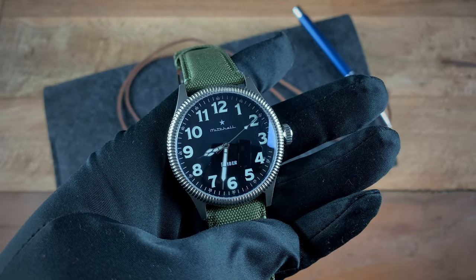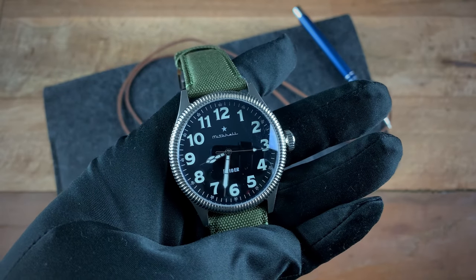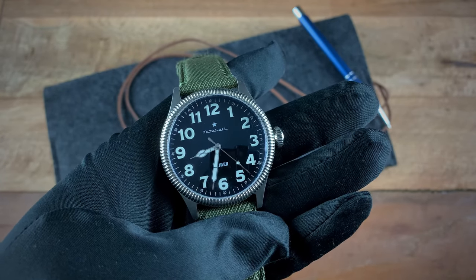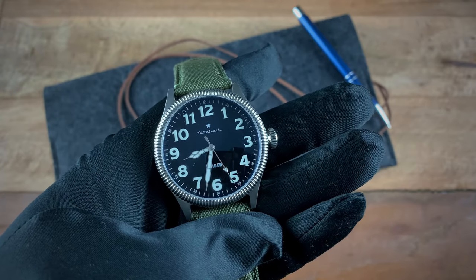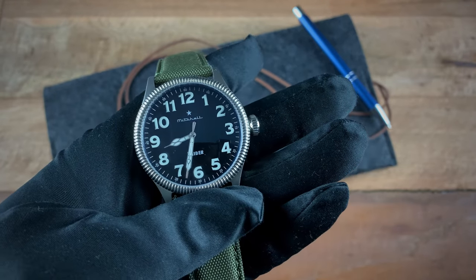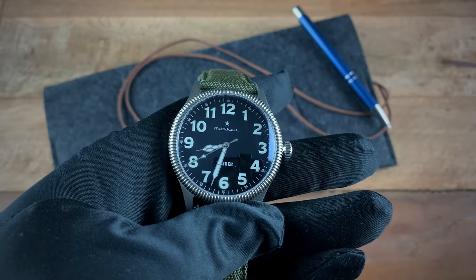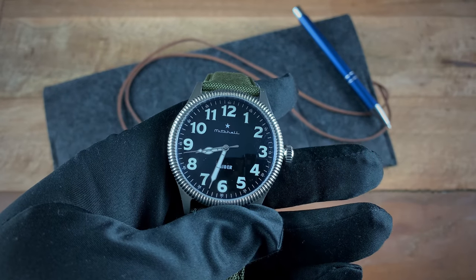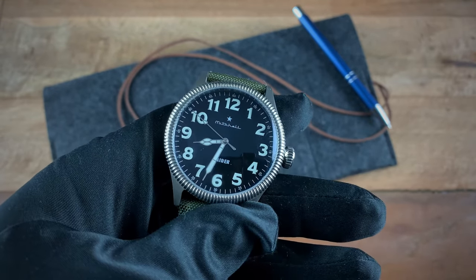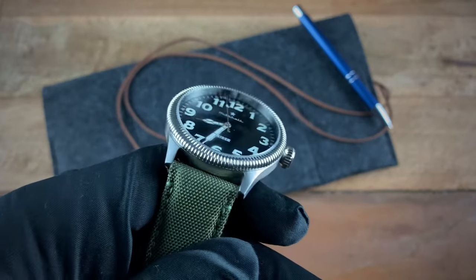I've had the Mitchell Timepieces Raider for a few weeks. I've never really been a fan of pilot watches but this is changing my mind. First thing I love are the numerals — they have that old-school pilot watch feel, reminiscent of the Zenith pilot watches. That specific font has been used on pilot watches for quite some time and on this watch they really work.